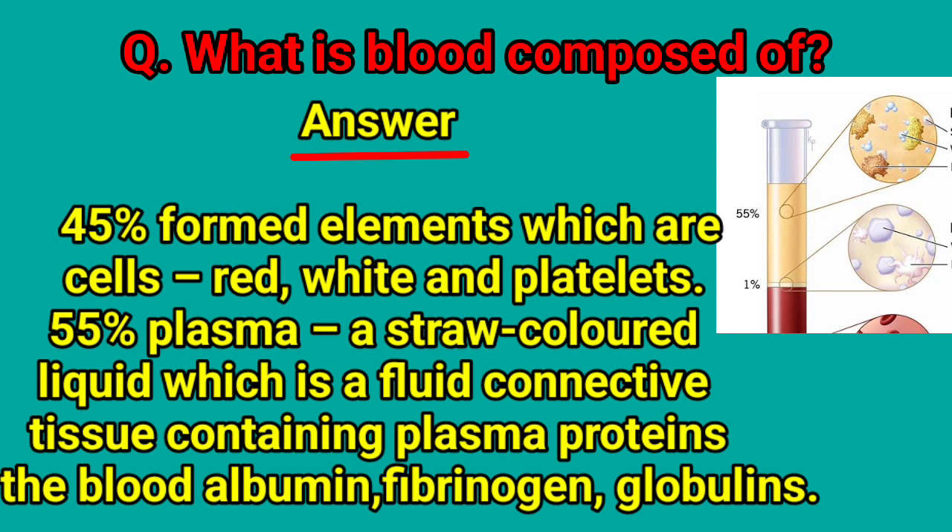What is blood composed of? 45% is formed elements, which are cells — red, white, and platelets. 55% is plasma, a straw-colored liquid which is a fluid connective tissue containing plasma proteins: blood albumin, fibrinogen, and globulins.